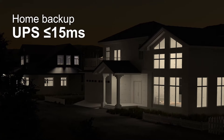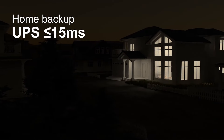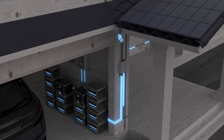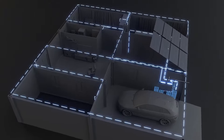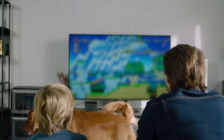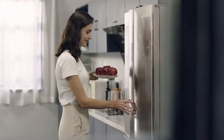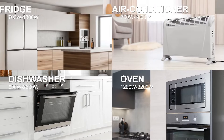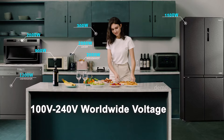The uninterrupted power supply can prevent damage to your home appliances in the event of abnormalities and keep your IoT devices always online, even when the power goes out. The R3500 energy kit can power almost any household appliances, including both your 120-volt and 240-volt appliances.